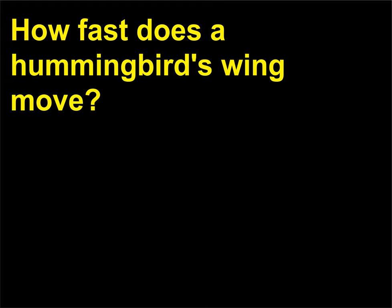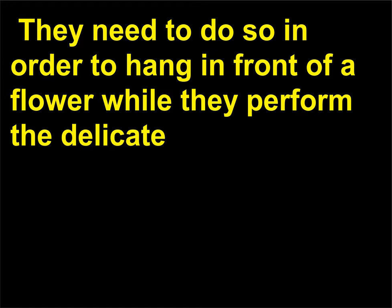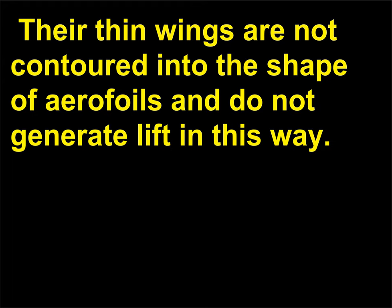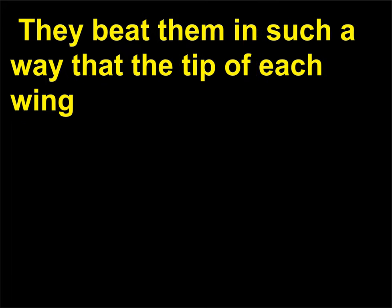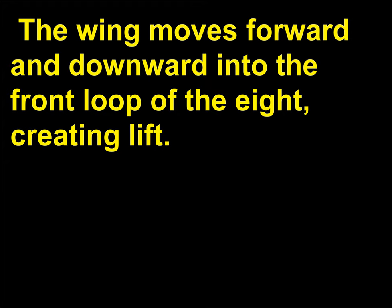How fast does a hummingbird's wing move? Hummingbirds are the only family of birds that can truly hover in still air for any length of time. They need to do so in order to hang in front of a flower while they perform the delicate task of inserting their slim sharp bills into the flower's depths to drink nectar. Their thin wings are not contoured into the shape of aerofoils and do not generate lift in this way. Their paddle-shaped wings are, in effect, hands that swivel at the shoulder. They beat them in such a way that the tip of each wing follows the line of a figure-eight lying on its side. The wing moves forward and downward into the front loop of the eight, creating lift.